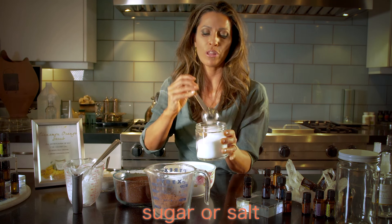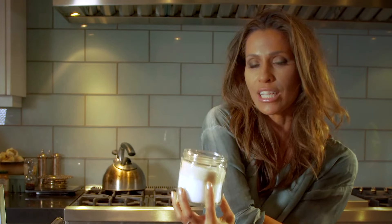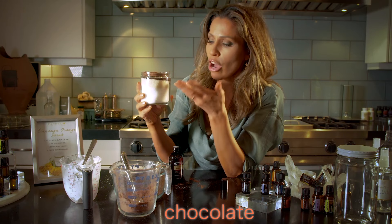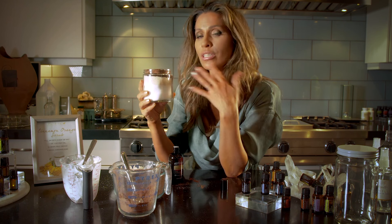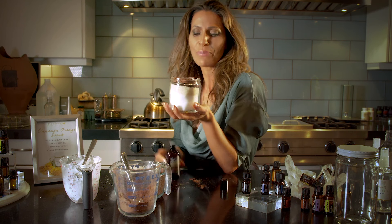You're going to fill it up with either sugar or salt. Once you have your jar filled with either salt or sugar, then you get to create. I'm adding some coffee and chocolate. So now we have cacao powder, coffee powder, sugar, and salt, and we're going to add the coconut oil — it makes our skin really shiny and smooth.